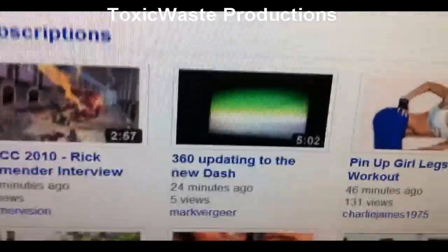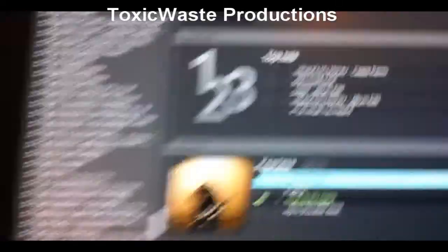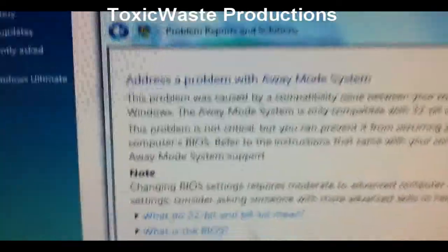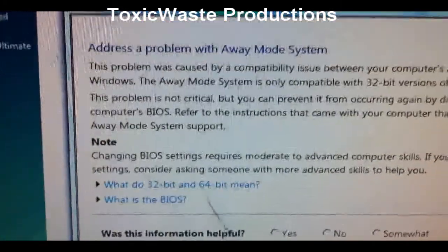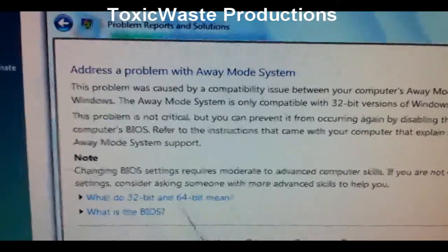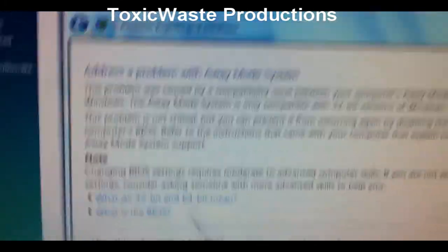Hello YouTube! So today we are watching a YouTube video — anyways, updating Windows Vista. I did this previously to Windows 7, and today I'm updating Windows Vista. And I can purely say I hate Windows.